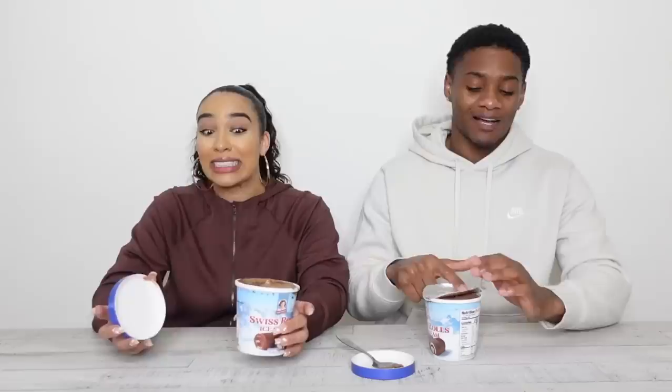I'm shocked because I thought swiss rolls tasted good growing up, but this ice cream is disgusting. Kwan says swiss rolls always been nasty and now I'm starting to question my taste buds. I give the swiss roll ice cream a two — it's worse than the zebra cake.